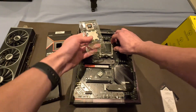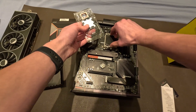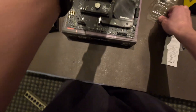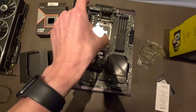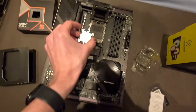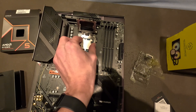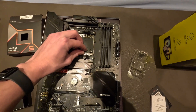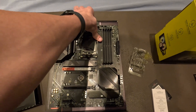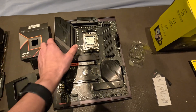Let's start with the retention arm — lift it out, remove the plate. Got the CPU. Make sure you line up those triangles. Put it down and make sure it's nice in place, then close the retention arm down. The CPU is in the motherboard.